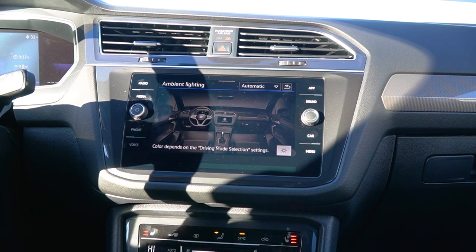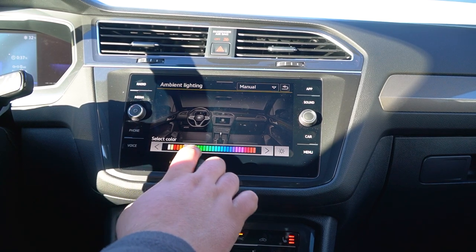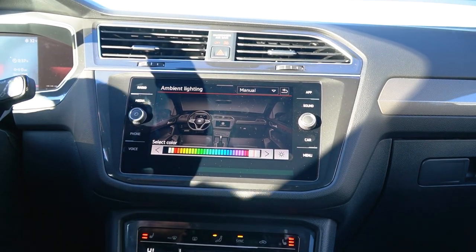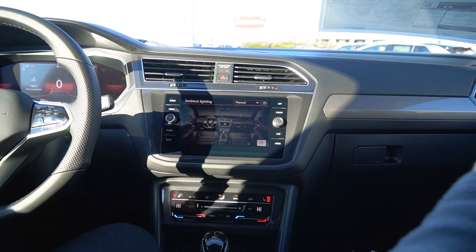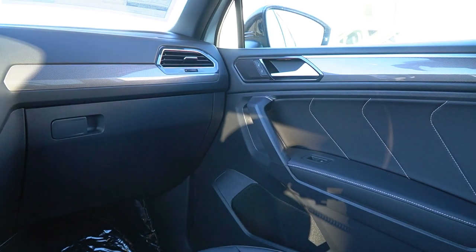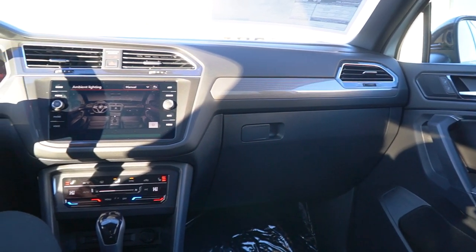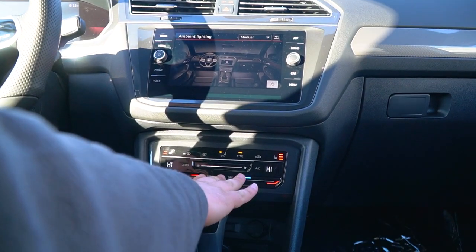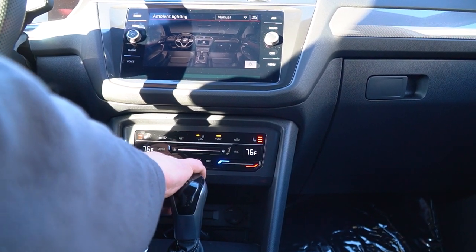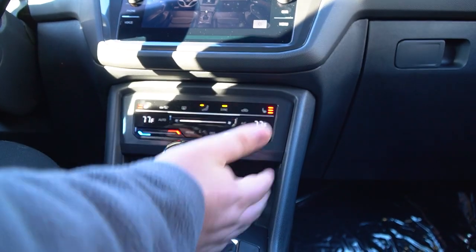There's a full ambient lighting package — switching to manual, you have the ability to change a whole bunch of different colors. It changes on the display, changes in your virtual cockpit, as well as along the dashboard and on the door cards. I like to change mine up every once in a while — it's a nice little touch that Volkswagen added. Your climate control is haptic as well, meaning you can slide your finger across to change the temperature or just tap. Nice and easy.